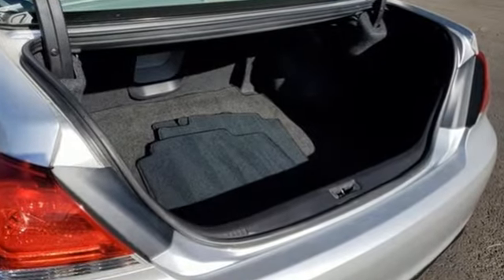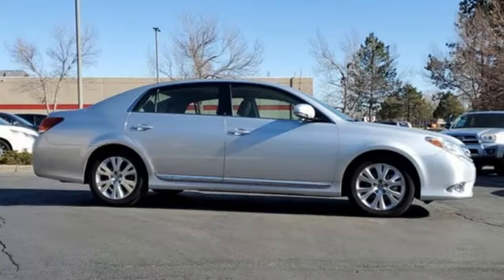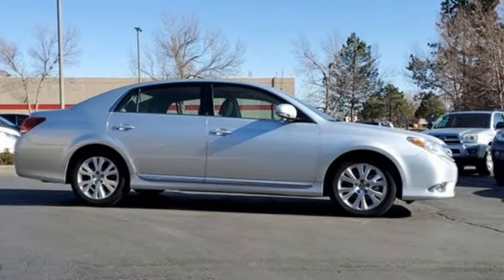Toyota, steered by ingenuity, driven by passion. You need to drive it to believe it. See it for yourself today.